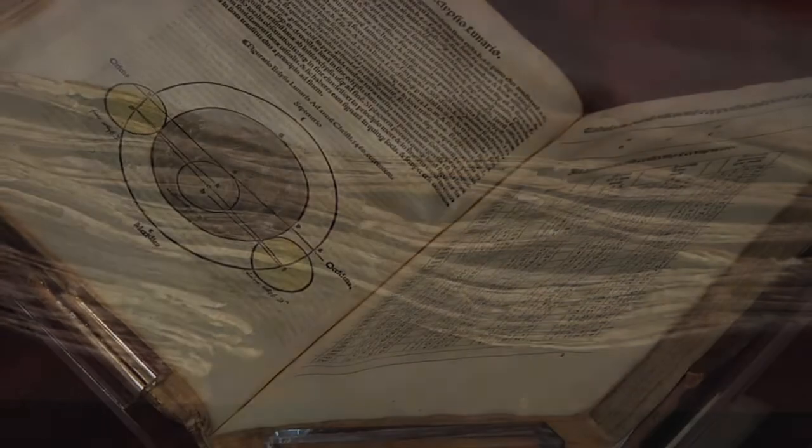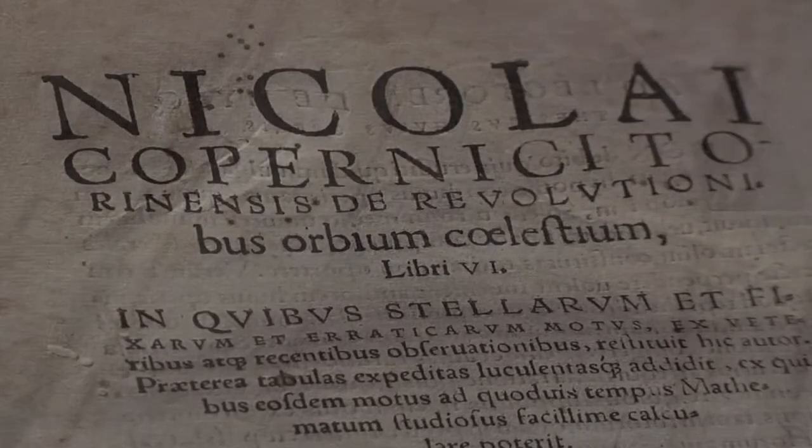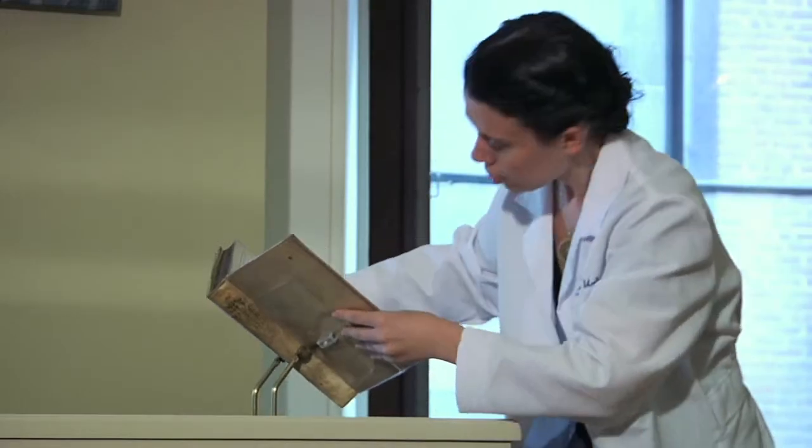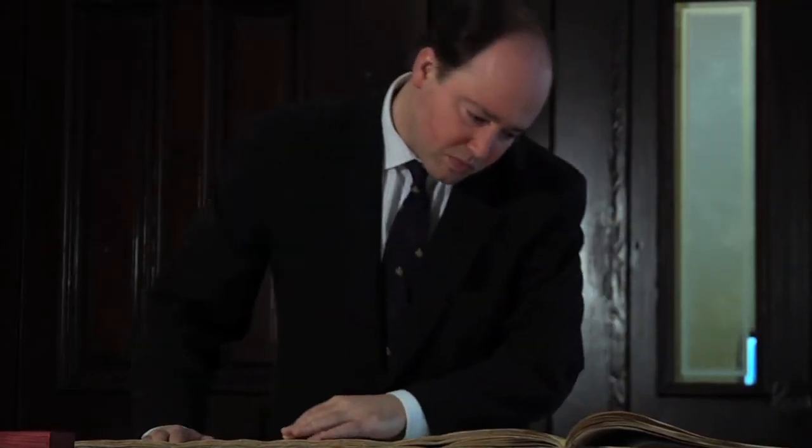Elliot Hinkes, a graduate of both the School of Arts and Sciences and the School of Medicine, compiled the collection over more than two decades. It's an incredible collection — 300 or so items spanning basically 2,500 years of the history of science, everything from Aristotle to off-prints of Einstein's most important articles.